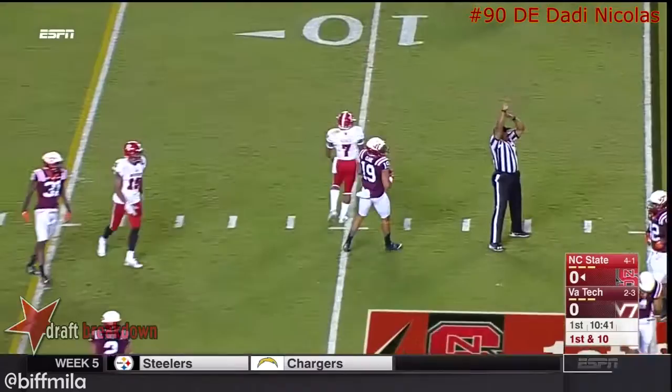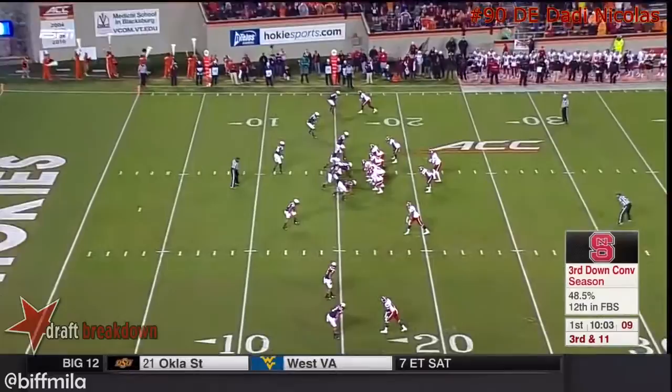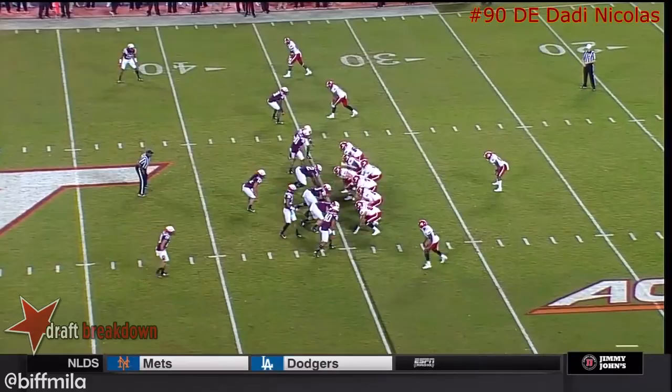Averaging right around 40 points a game. Brissette handoff and the tackle right there behind the line of scrimmage. Third and 11, Brissette with plenty of time — he'll throw short right, it is caught and then out of bounds, so it's an incompletion. Home field advantage over the years for the Hokies, but not playing particularly well recently at home.